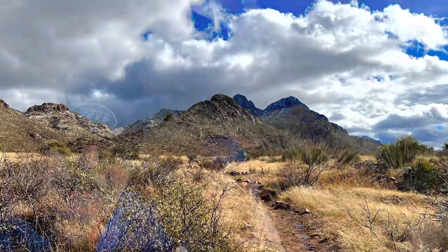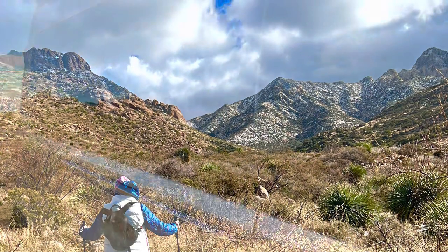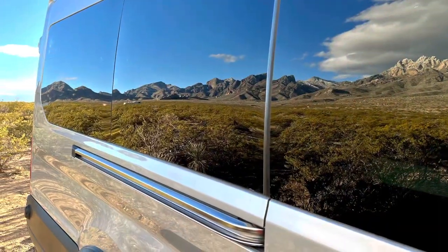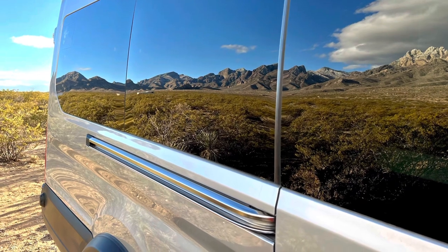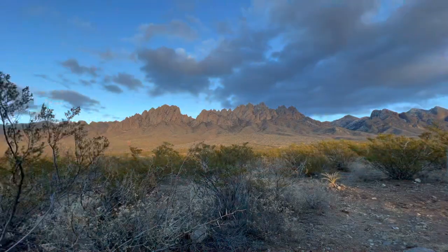Next, it was off to Las Cruces, where we headed for the Dripping Springs Natural Area, adjacent to the Oregon Mountains National Monument. After a spectacular hike, we free-camped for the night on BLM land. This was the view from our campsite. This land is your land.